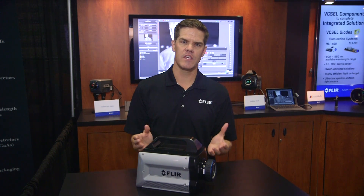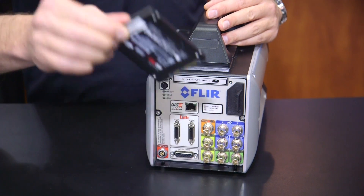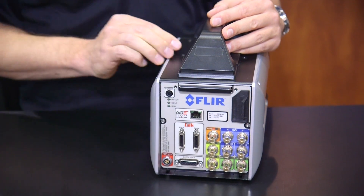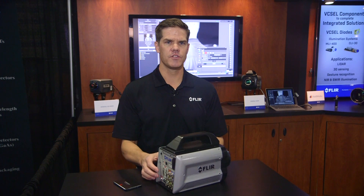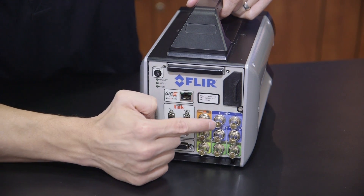Once data is on the SSD, it can be transferred or streamed to a PC via cable connection, or simply remove the SSD for quick declassification, allowing data reduction and analysis at a later time. In addition to on-camera recording, the X6900 also streams raw or temperature-calibrated data via Gigabit Ethernet, Camera Link Full, and CoaXPress simultaneously.